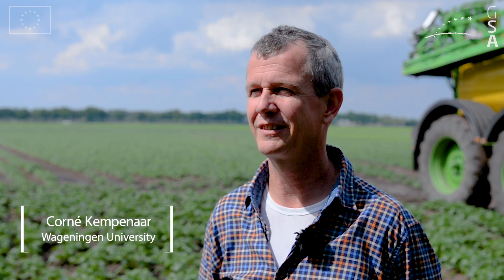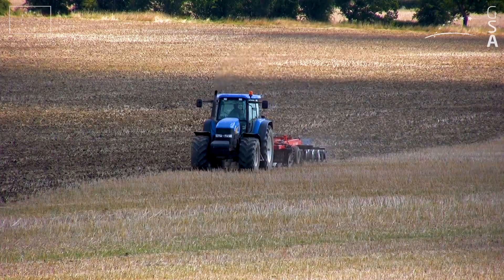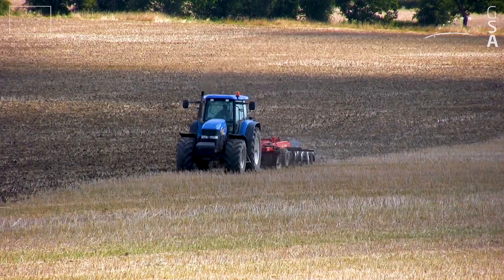Precision agriculture is not so much a revolution as an evolution. Slowly but gradually you'll see that it becomes more data intensive and we will get more smart applications in farming, to the benefit of farmers and to the benefit of the environment.